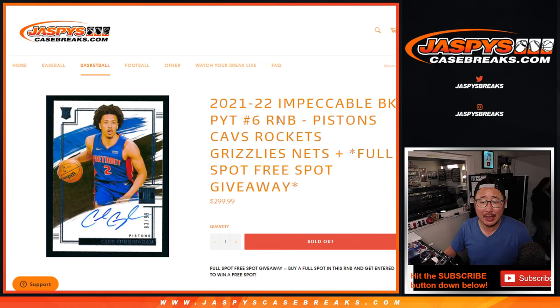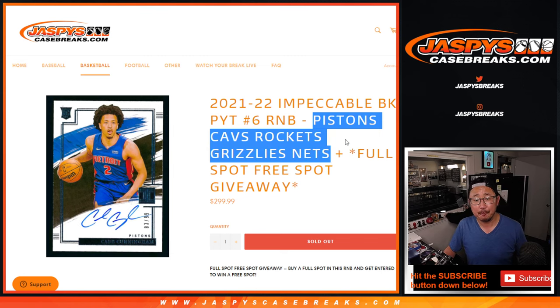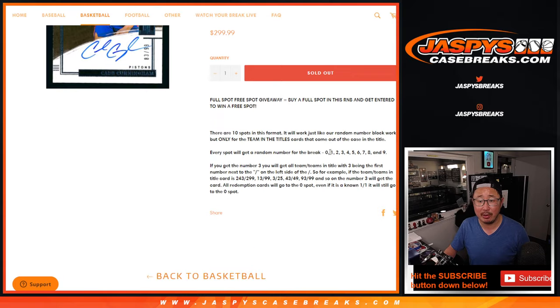Hi everybody, Joe for JazzBeatsCaseBreaks.com doing a random number block randomizer for these teams right here. And that does unlock impeccable pick your team number six.